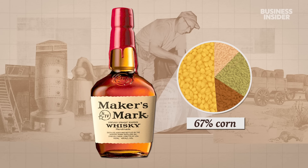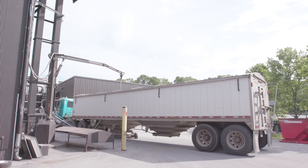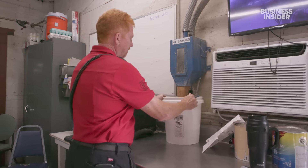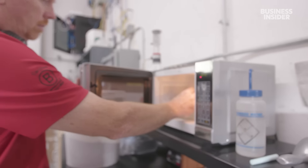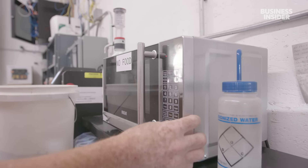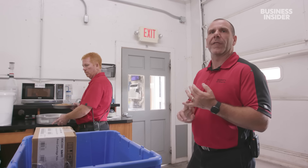Maker's Mark is 70% corn, to ensure they're getting the starch needed to produce alcohol. Before any truck can unload, the distillery takes samples for quality control — checking for broken grain or foreign material that could contaminate the drink. Workers pull samples and smell them to make sure there's no mold, no mildew, or anything that smells off.